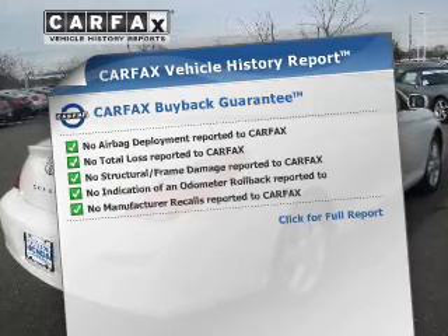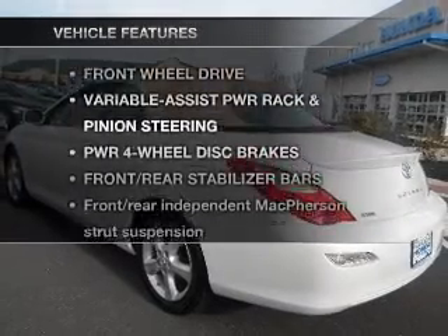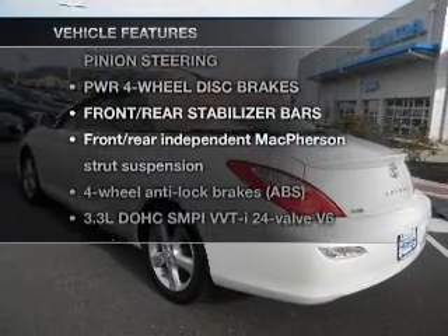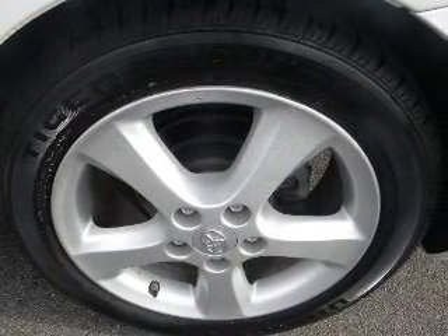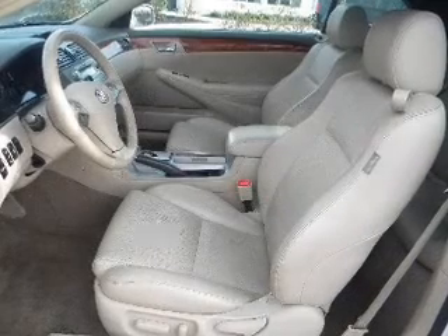Carfax has offered to provide you with peace of mind. And with these notable features, you won't want to miss out on the opportunity to own this amazing ride: power door locks, power windows, power steering, cruise control, and alarm system.